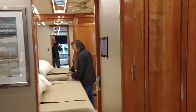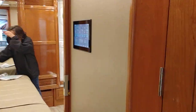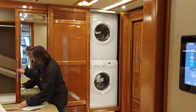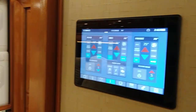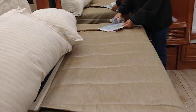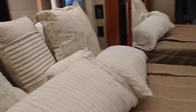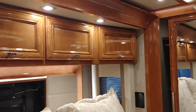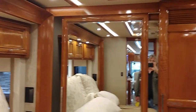Oh, look at this — this would be a tour bus right here, for like what we do. There's your washer and dryer right there. There's your control panel. The bed's kind of short; it probably folds down. Yeah, now this is nice.